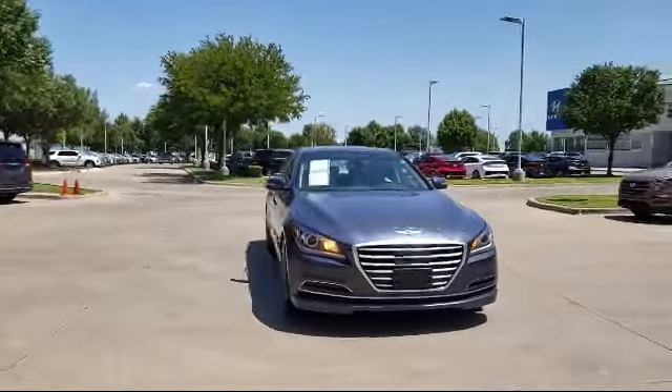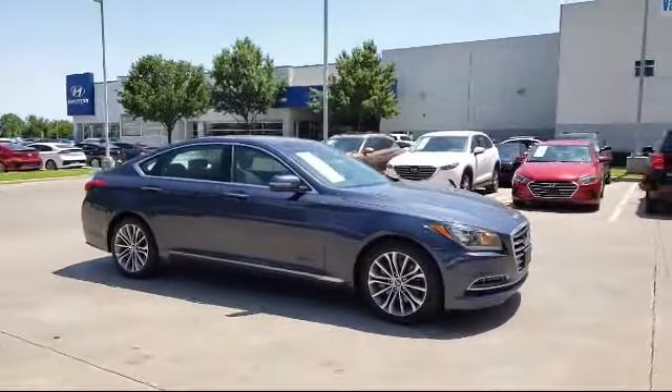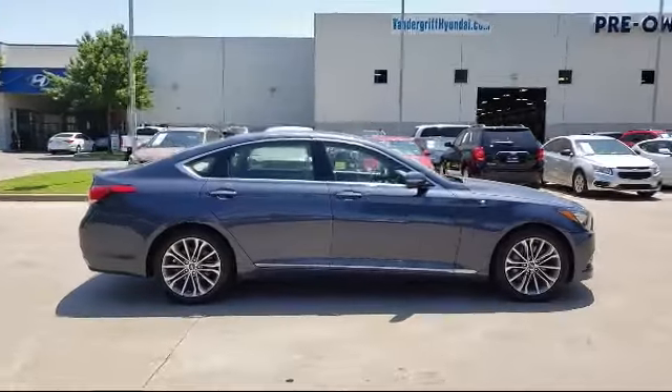It also features heated front seats, keyless entry, leather interior, leather wrapped steering wheel, and has less than 55,000 miles on the odometer.